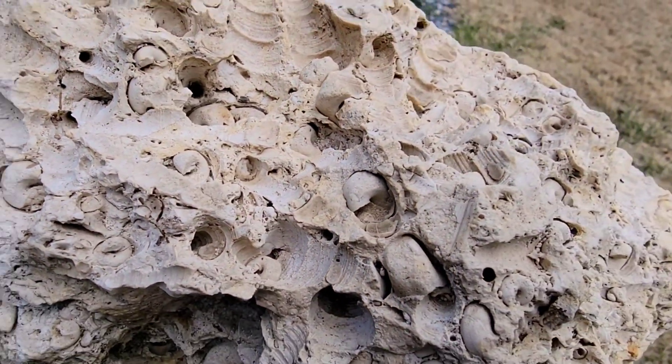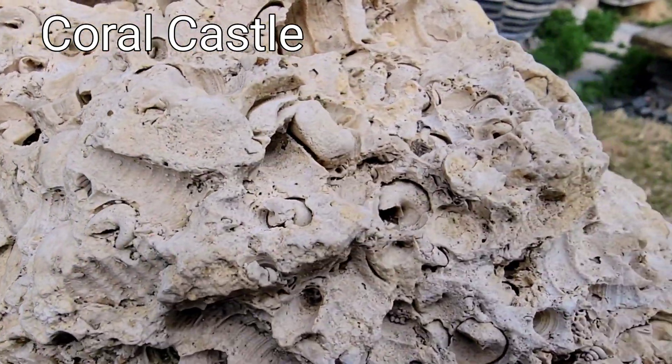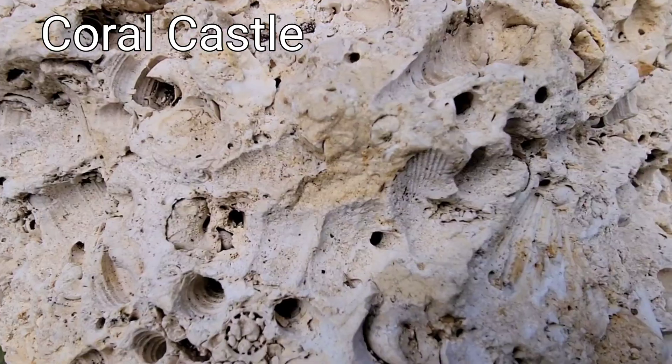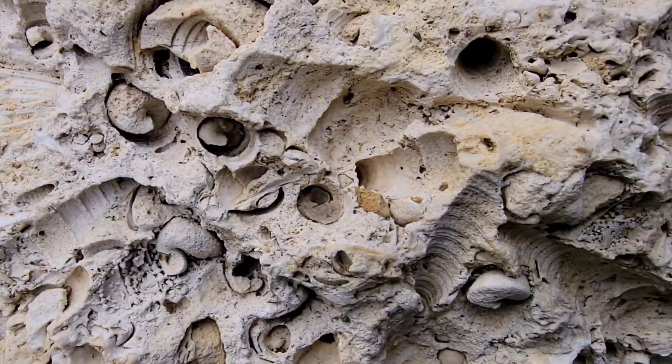Be sure to click on the video at the end and see Coral Castle, which is an amazing collection of massive and now uniquely eroded limestone structures built by one man in South Florida.